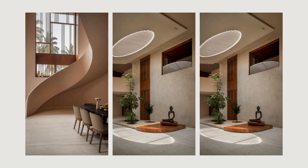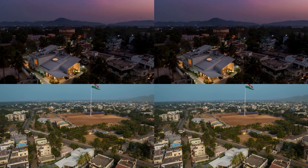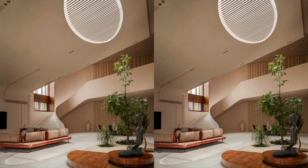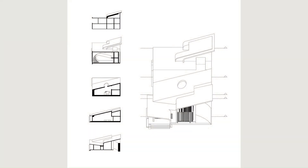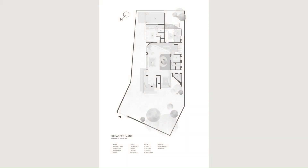The traditional open-to-sky courtyard has been reinterpreted as a landscape platform with an operable skylight. The motorized glazing in the skylight can be opened to allow hot air to escape during the day.